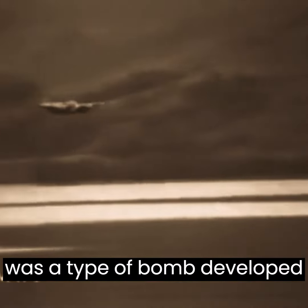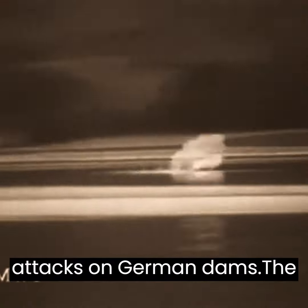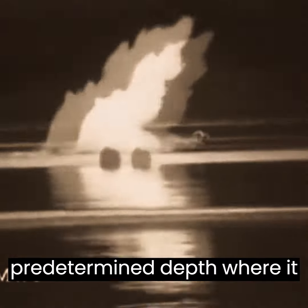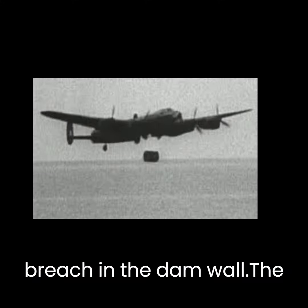The British Bouncing Bomb was a type of bomb developed during World War II for use by the Royal Air Force in attacks on German dams. The bomb was designed to skip across the surface of the water and then sink to a predetermined depth, where it would detonate and create a breach in the dam wall.